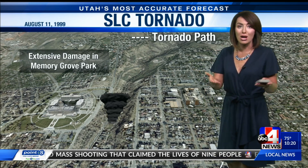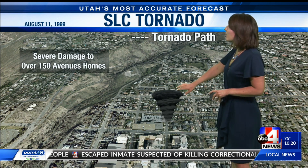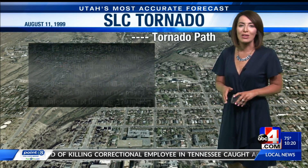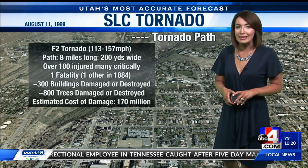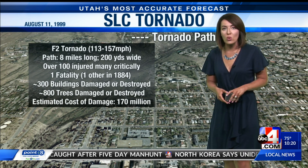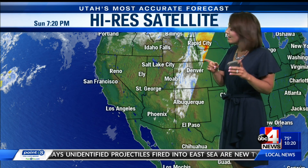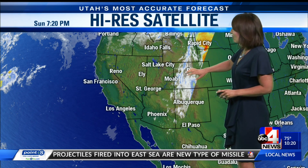Extensive damage as we saw at Memory Grove. It's something to remember. A lot of folks were weighing in on social media today, with more than 150 homes damaged. That was the part of town it rolled through, and this was something that folks will be talking about for years to come. That 20-year anniversary putting us all back in that spot — I remember the trees near the Capitol uprooted. I was young, we had just moved here, and you can never forget that.